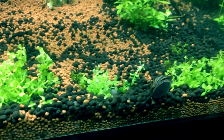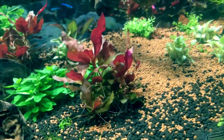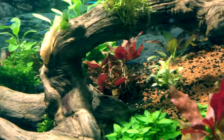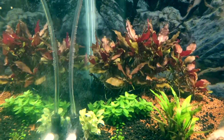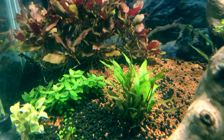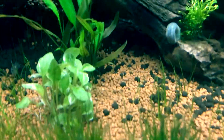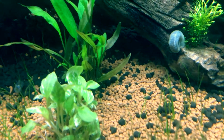I moved some baby tears over here and they're starting to carpet out — looking pretty nice. I also purchased some Monte Carlos from Phil at Tamed Waters; trying to get the Monte Carlo to carpet out. There are some Alternanthera reineckii back there, a couple squeezed in between the cardinal plants. I also got cryptocoryne wendtii red — first crypt I've gotten, and it looks super nice.